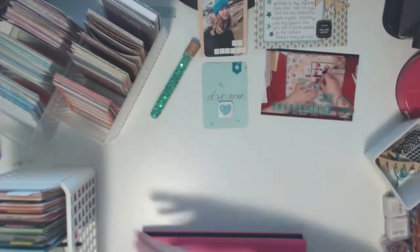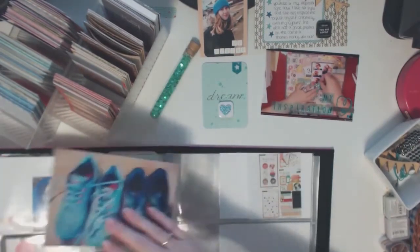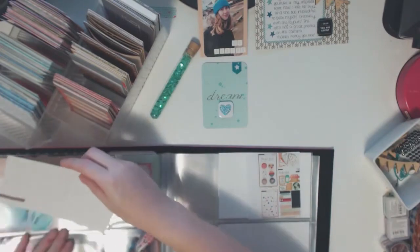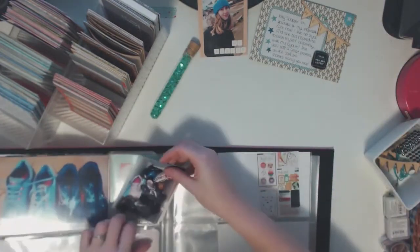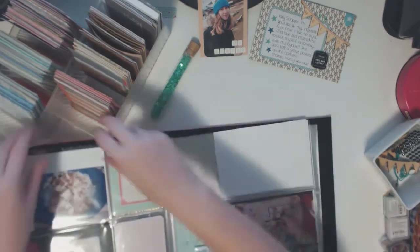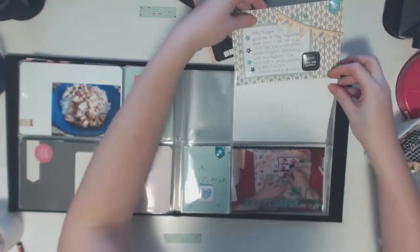That's pretty much my page done — it was nice and quick and just came really easily to me, and I think it looks amazing. Here I am sticking it into my book; you can see future pages yet to be done, where I've already got my photos stuck in. I'm just moving things out of the way so I can get it better in frame.